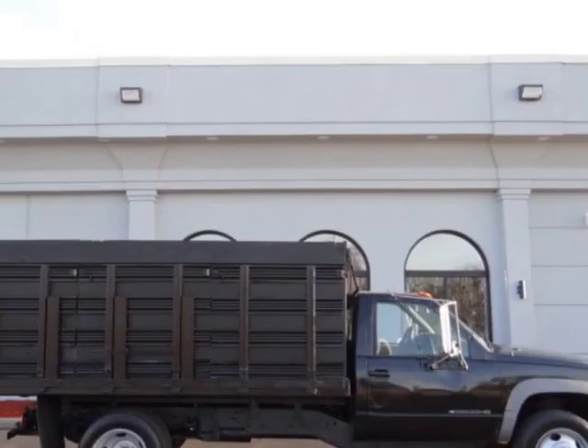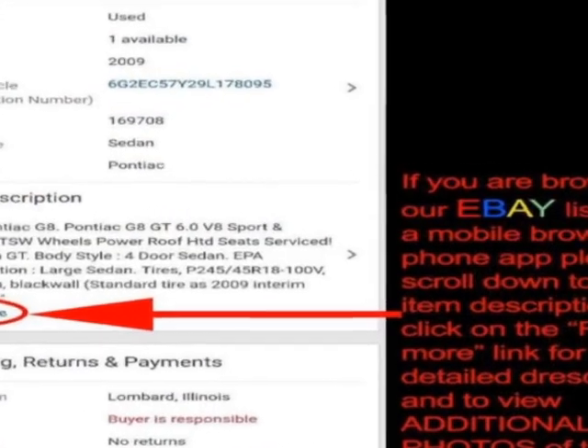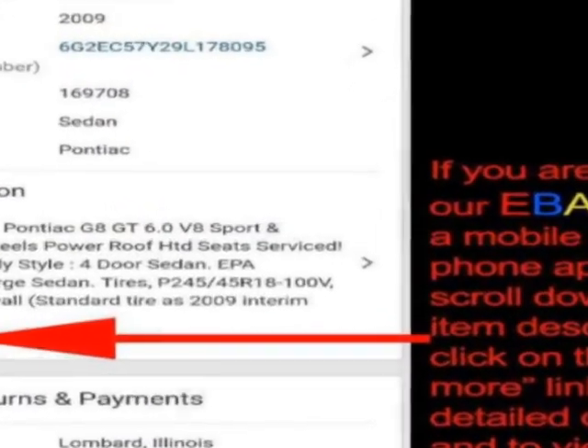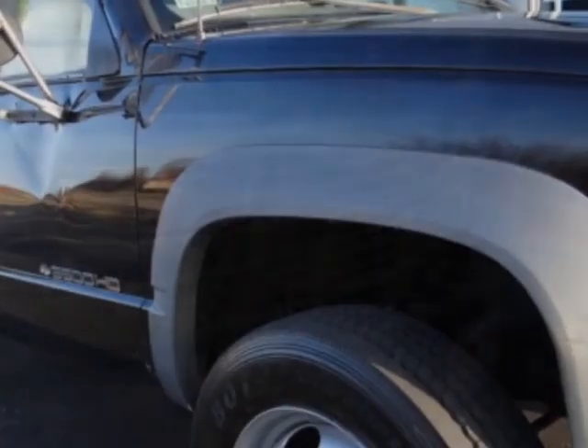Check out this 1999 Chevrolet CK350-0. The CK350-0 has just under 142,000 miles. For your protection, a warranty is available for this vehicle.